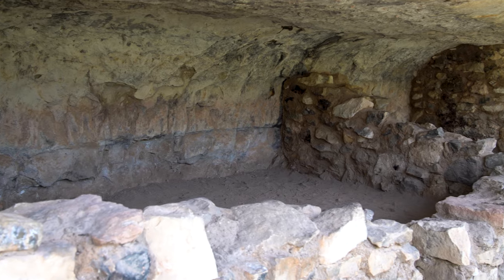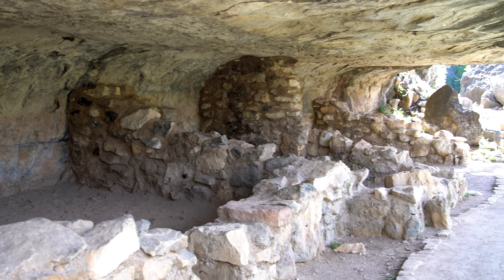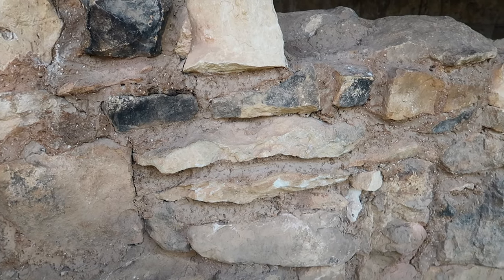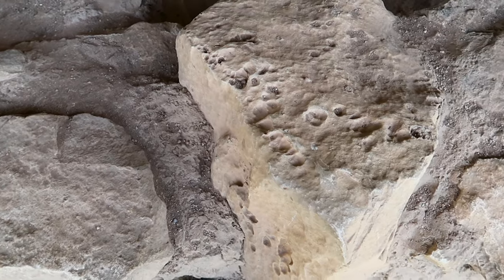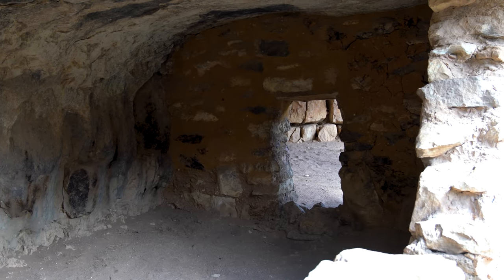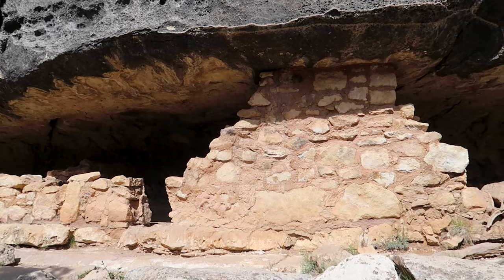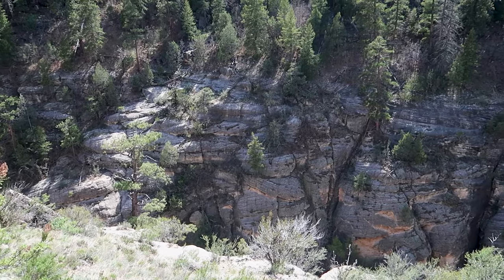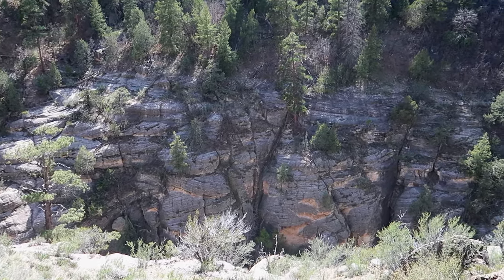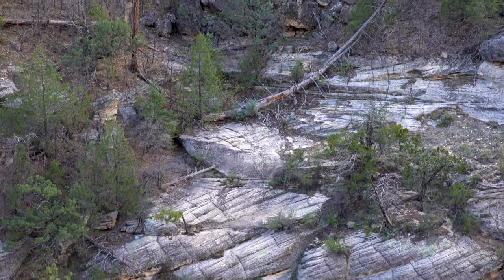It is in these sandstone walls that the Sinagua people built their homes. Natural ledges and caves formed the basis of pueblos that were further defined by masonry walls. Walnut Creek running along the canyon floor would have provided water, running at times and stored in shaded pools between rains and spring snow melts. Deer, bighorn sheep and other wild game would have been hunted in the surrounding forest. And up on the canyon rim, the Sinaguan people would have farmed the lands, growing staples such as corn, beans and squash in fields.